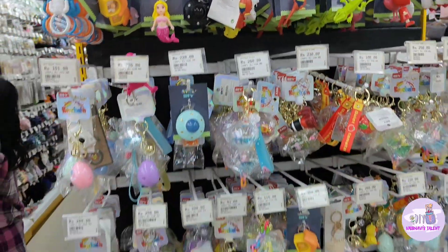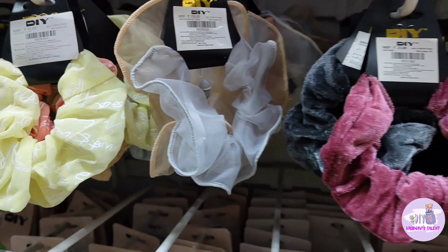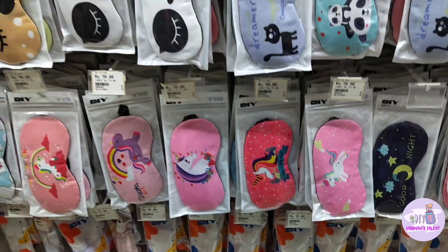I also found keychains, though I found the rates a bit high. Then I saw a lot of hair accessories with a lot of variation — you can get scrunchies starting from ₹50.